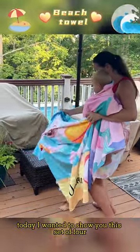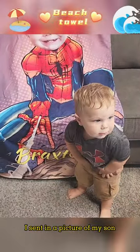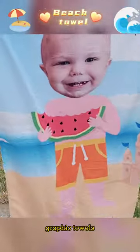Hey everyone! Today I wanted to show you this set of four customizable towels that I just received. I sent in a picture of my son and they took off his face from the picture and then inserted it onto these really cute graphic towels.